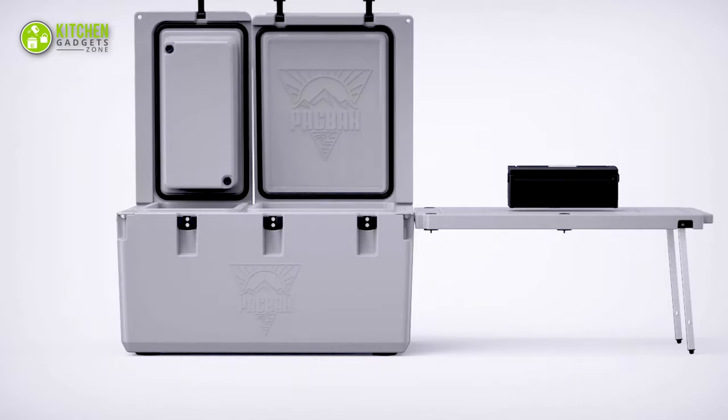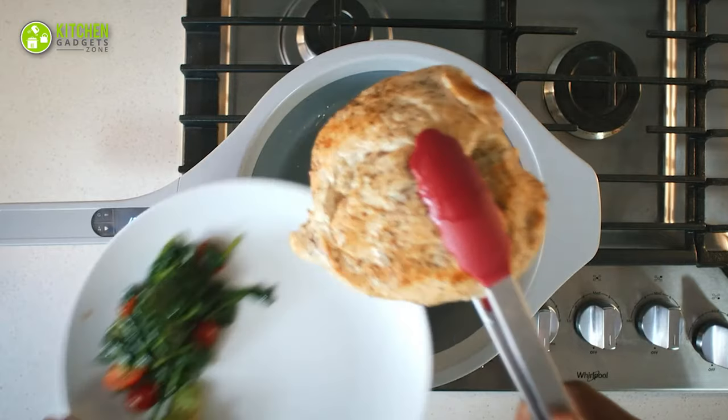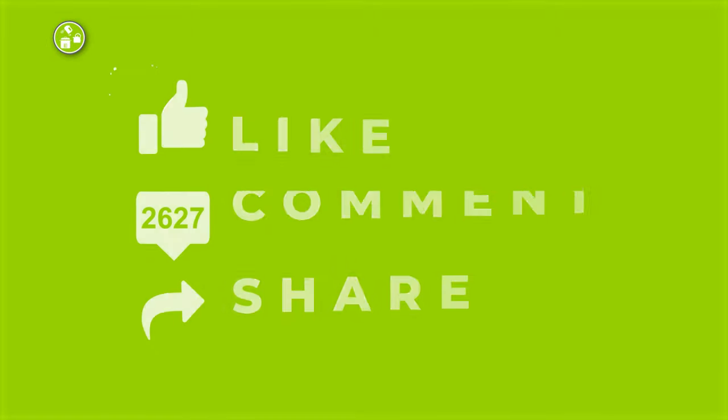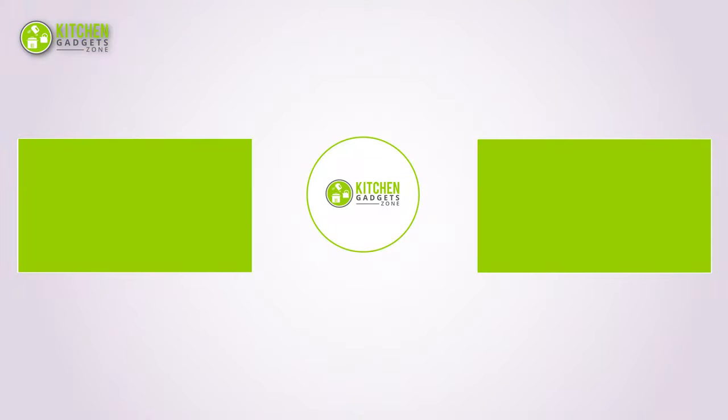That's all for our video about the 11 futuristic kitchen gadgets that will amaze you. Thanks for watching! If you enjoyed our video and found it helpful, please hit the like button, comment, and share this. Don't forget to subscribe to our channel for more videos like this on your feed!